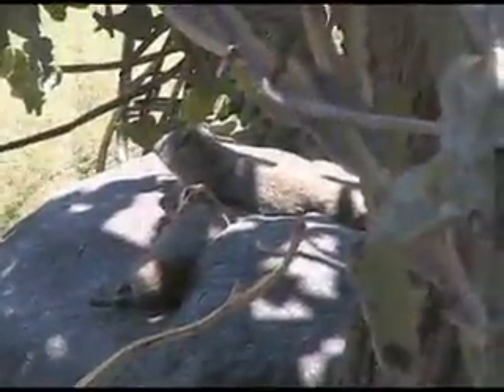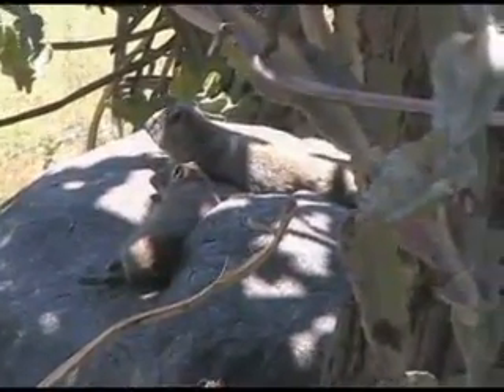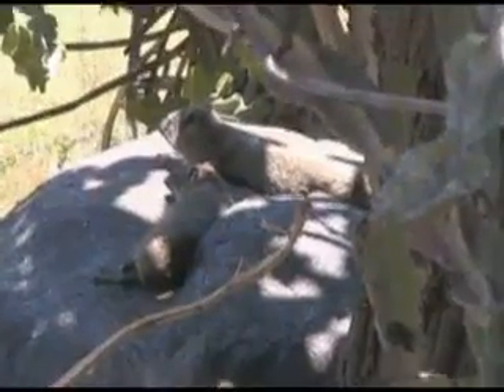Now unlike the elephant, because the hyrax is a lot smaller, it has to worry about predators. Cats like the leopard or serval, and other animals like python or large birds, will eat this little guy. Now since they can't regulate their inside temperature that well, you'll often see them laying out in the sun in the early morning hours.